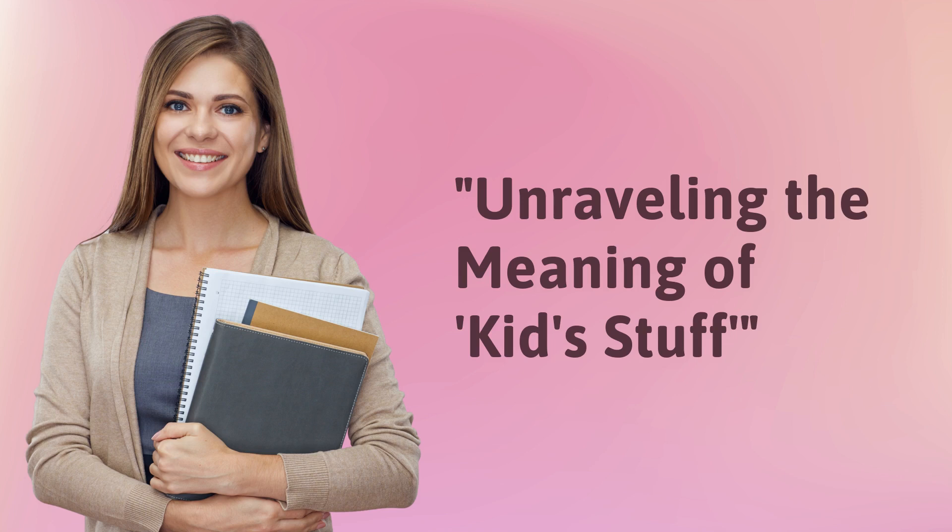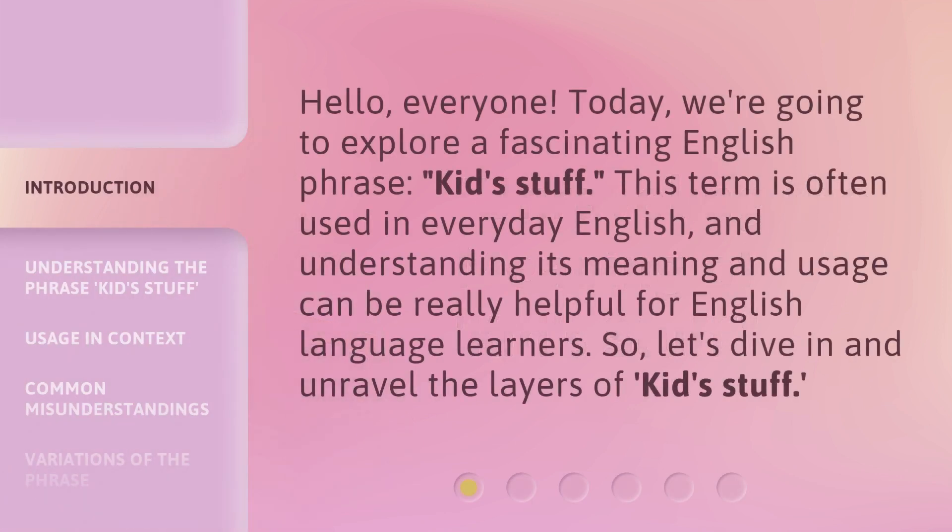Hello, everyone. Today we're going to explore a fascinating English phrase: kids stuff. This term is often used in everyday English, and understanding its meaning and usage can be really helpful for English language learners. So let's dive in and unravel the layers of kids stuff.